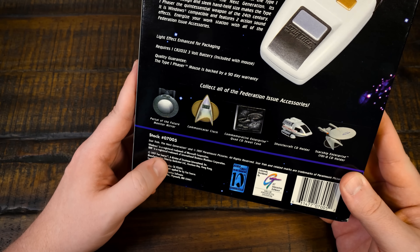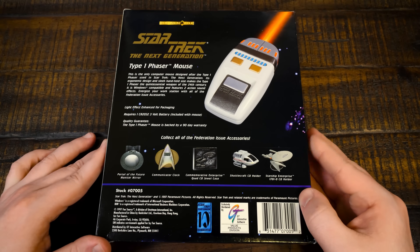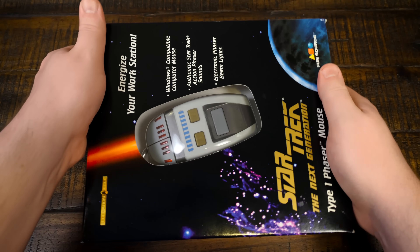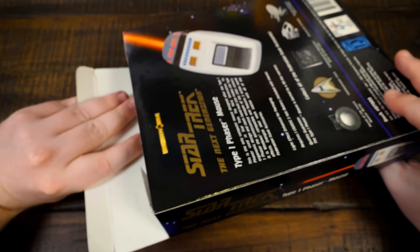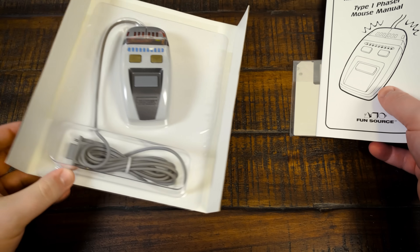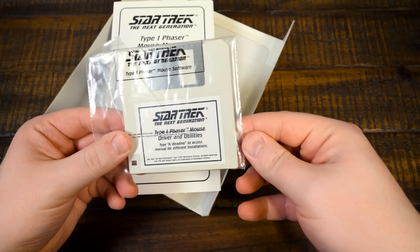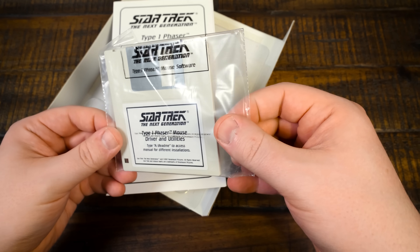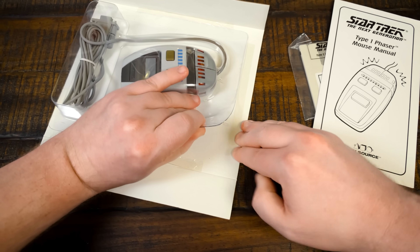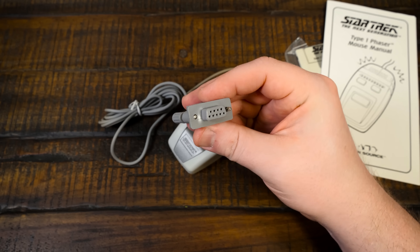1997 is when this was released by FunSource. I'm not really familiar with them, but it was distributed in computer stores and anywhere you buy software by GT Interactive. I do remember seeing this sold right alongside some of the Star Trek games. I never had one back then, but I always thought it looked really cool. So we've got a manual and a 3.5-inch floppy disk — this looks like a 720K disk, not 1.44 meg. And it is a 9-pin serial mouse, not PS2.